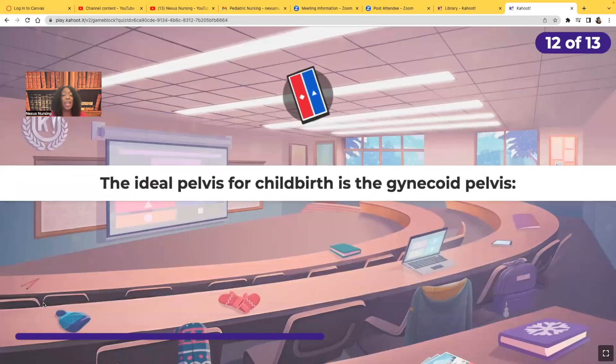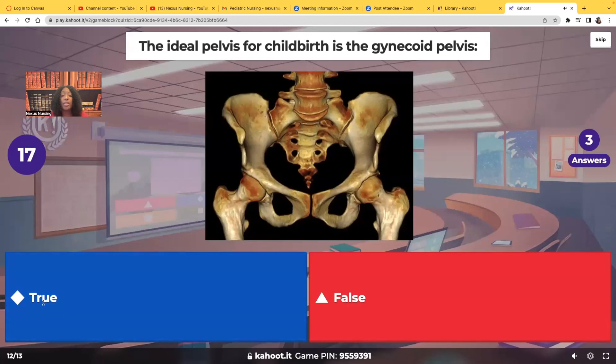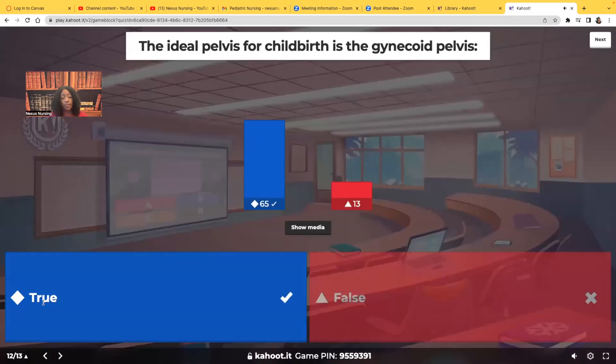True or false: the ideal pelvis for childbirth is the gynecoid pelvis. True. The gynecoid pelvis is the most ideal, best-shaped pelvis so that the fetus can get through the birth canal.